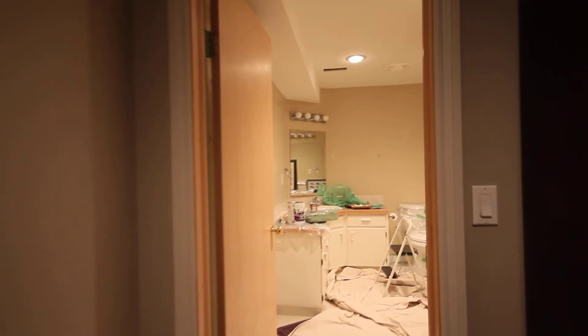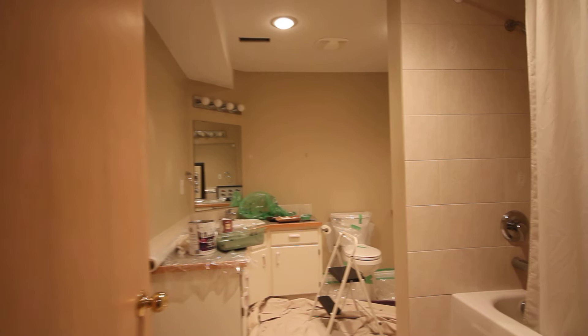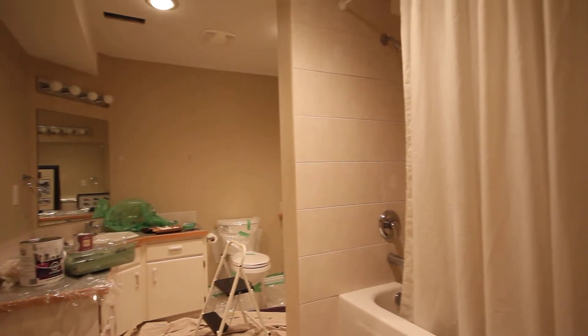This last bathroom downstairs is big. They're just getting it painted so it'll be finished before you actually get to see it — should be done tomorrow. It was time to take the pictures so we took them anyway.